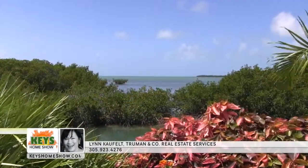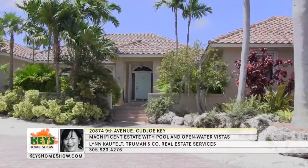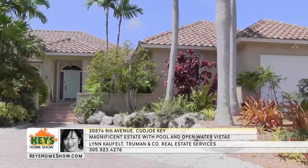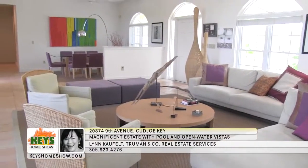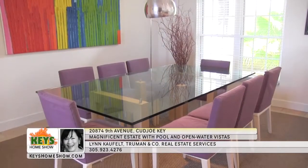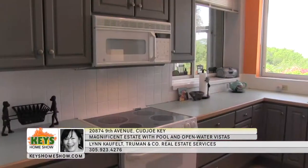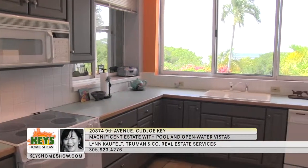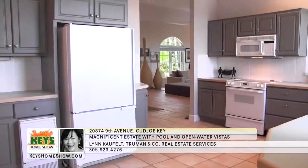Wake up every morning to a spectacular view of the water from this incredible sprawling estate on Cudjoe Key. With four bedrooms and a three-car garage, bright natural light fills every corner of this magnificent space. The large living room includes high ceilings, bright tile, and elegant rounded windows. The nearby dining area comfortably seats a large party yet feels intimate.